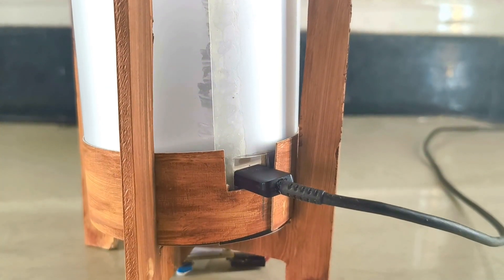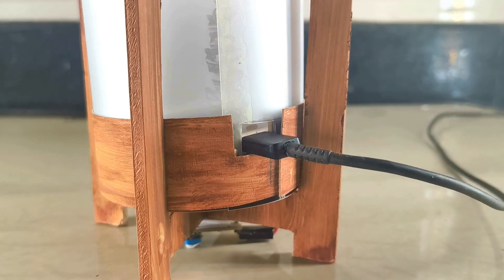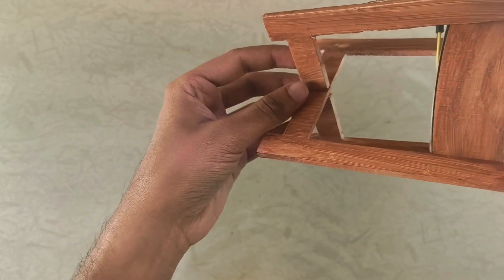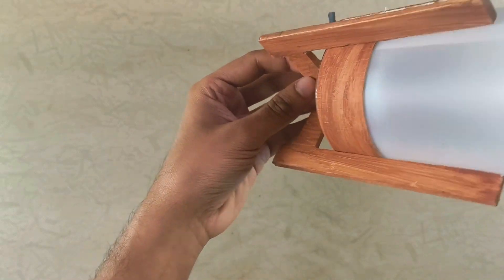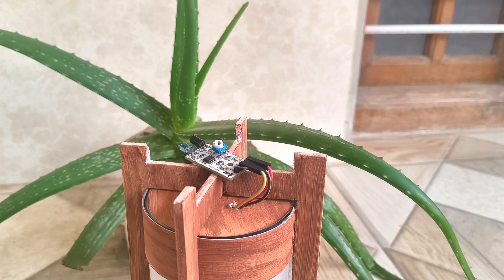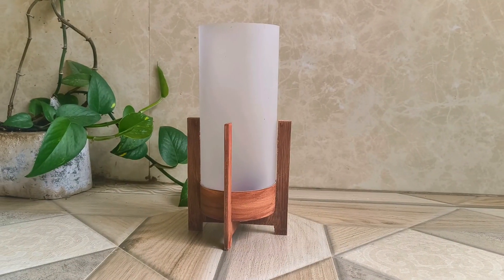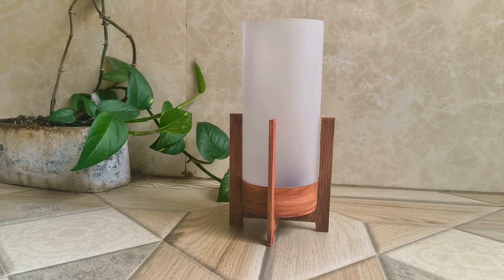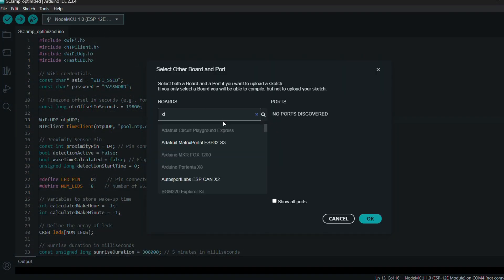This allows us to power the ESP32 and reprogram it if needed without taking everything apart. Finally, carefully slide the entire base assembly between the two glued U-sections, attach the proximity sensor underneath with double-sided tape, and just like that the main structure of the lamp is complete.